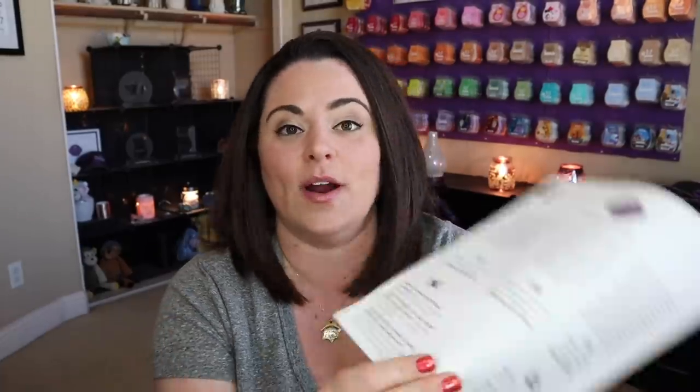On the back of the flyer is a description of what's happening inside the box. It says: 'Sometimes we get so wrapped up in work, keeping the house in order, and tending to the needs of others that we forget to take care of ourselves.' Your April Whiff Box is all about self-care — the enclosed products are intended to help you relax, reduce stress, and create a spa-like environment whenever you want, because we can all use a little zen every now and then.